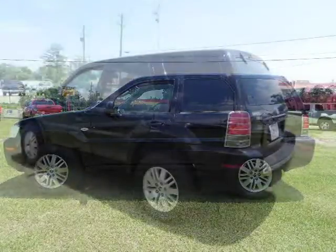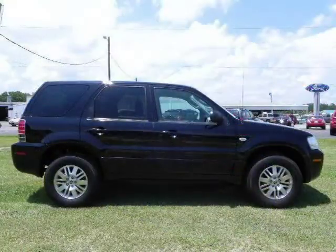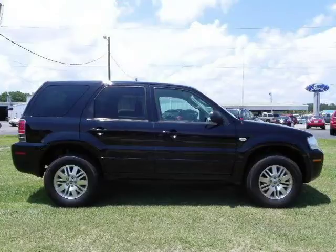This 2006 Mercury Mariner Sport Utility is located in Baymanet, AL and has 32,220 miles on it. This Sport Utility has a beautiful black exterior paint color which is complemented by a black interior color.